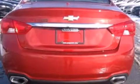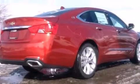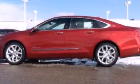Its top features include a sunroof, heated seats, Chevrolet MyLink commercial-free satellite radio, a multi-link rear suspension, aluminum wheels, and traction control and stability control systems.